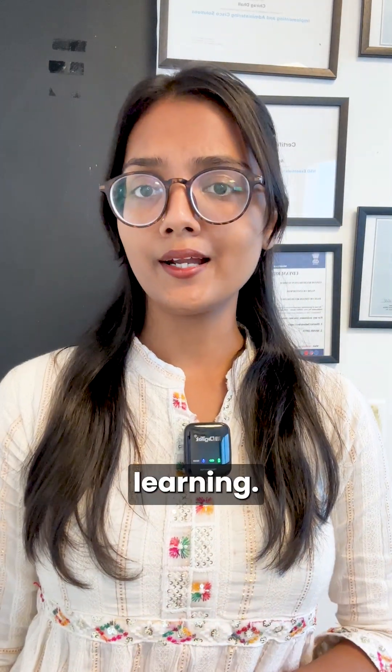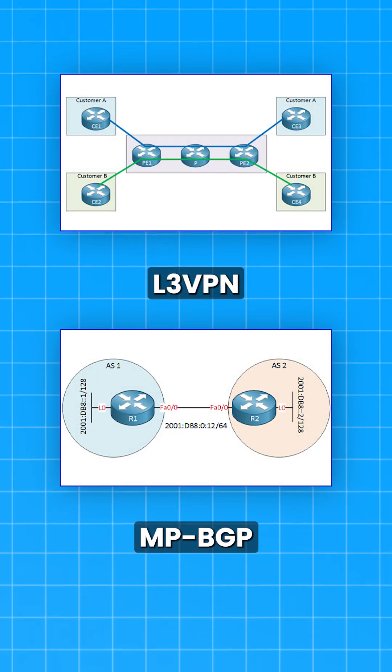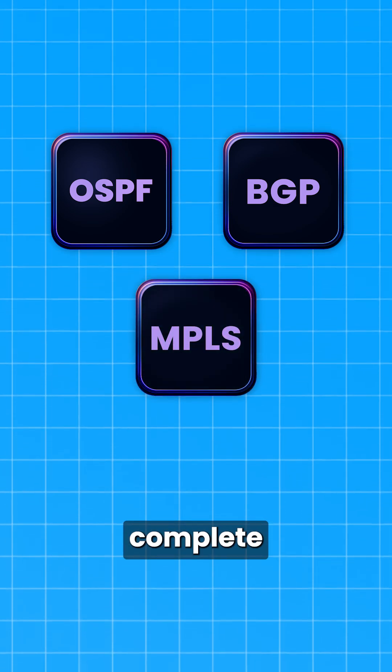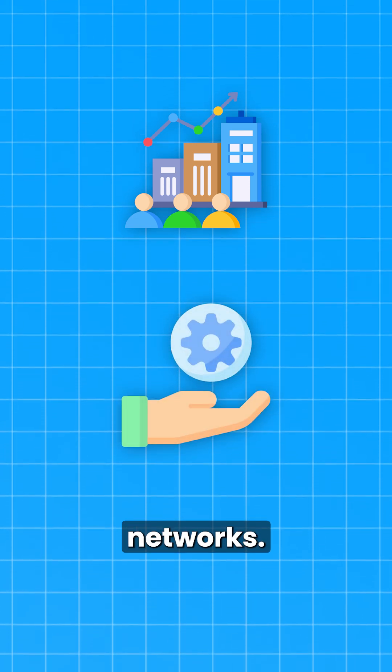Not only this, but learning L3 VPN and MPBGP along with OSPF, BGP, and MPLS is essential for a complete, real-world understanding of modern enterprise and service provider networks.